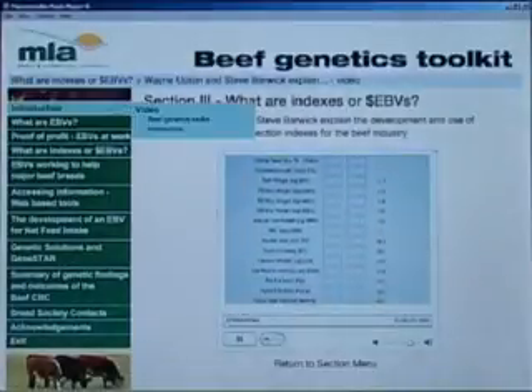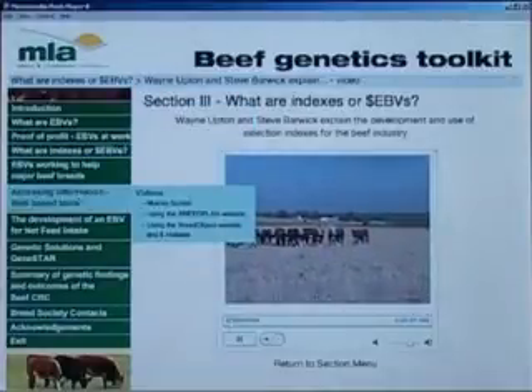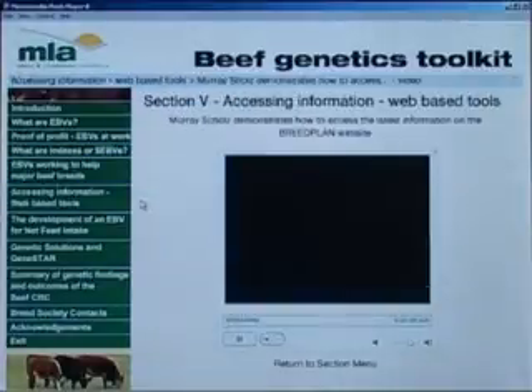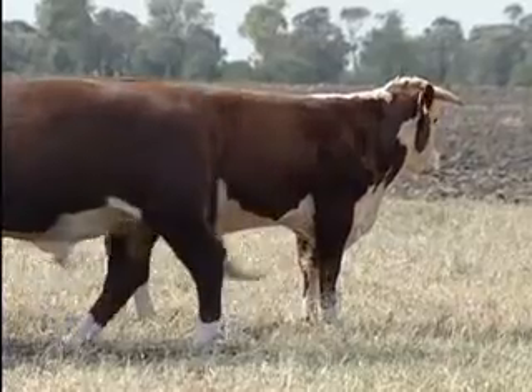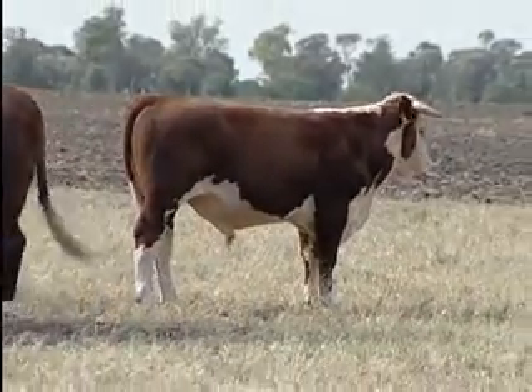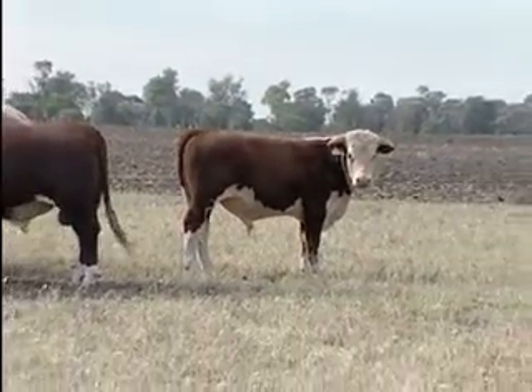Choose a link to find out how the use of EBVs is helping to improve the genetic quality of a selection of major breeds and production systems within Australia. Bob Freer, technical consultant to the Australian Hereford and Poll Hereford societies, credits the use of Breedplan as having contributed to significant advances for Herefords in Australia and further afield.